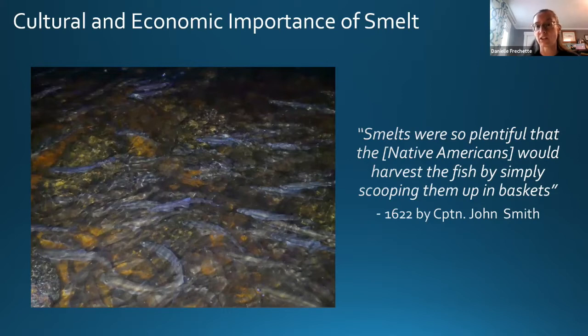They are a very important food source for the Passamaquoddy tribe of Maine. Being the first sea-run fish of spring, they're the first fresh source of protein returning to streams. The first reported European recording of smelt was by Captain John Smith in 1622, who stated that smelts were so plentiful that Native Americans would harvest the fish simply by scooping them up in baskets — something you can really see when you look at an image of a rainbow smelt run.